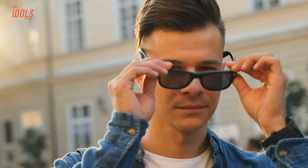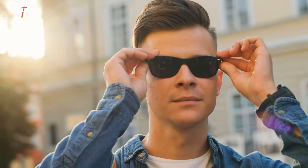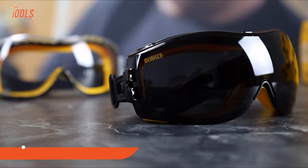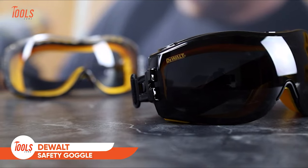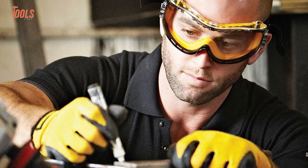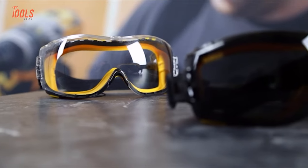Sunglasses are often used to enhance your look and sometimes to provide you with protection, but this DeWalt DPG 82 dual mold safety goggle keeps your eye highly protected while working on demanding projects.